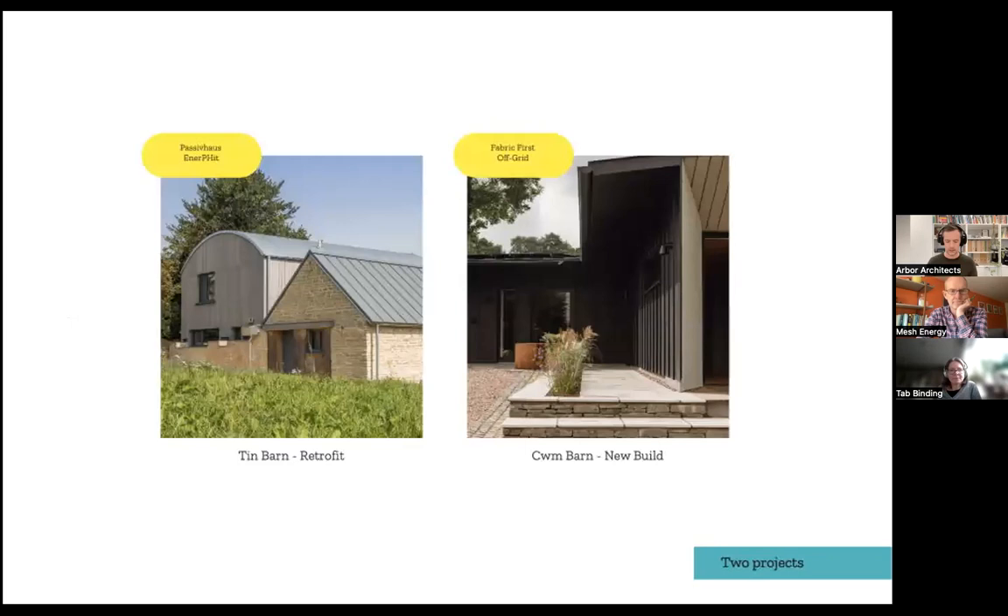I'm going to touch on two case studies. The first, Tin Barn, is a retrofit — a Passivhaus EnerPHit certified project. The second, Combine, is a new build, fabric-first, built to the same principles as Passivhaus but not certified, and the clients wanted to take the site off-grid using quite a lot of renewables.